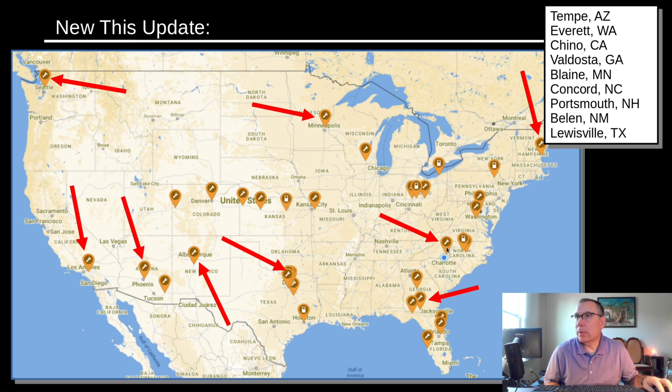Over here in my hometown of Concord, North Carolina, spotted through permitting is a new site — and it's 16 stalls, very large. Last week, IANA published to LinkedIn — which is where I picked it up — three locations: one in Belen, New Mexico; Louisville, Texas; and Valdosta, Georgia. All of them are Rechargery Relays.